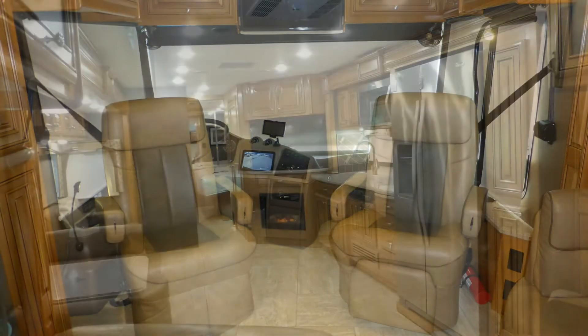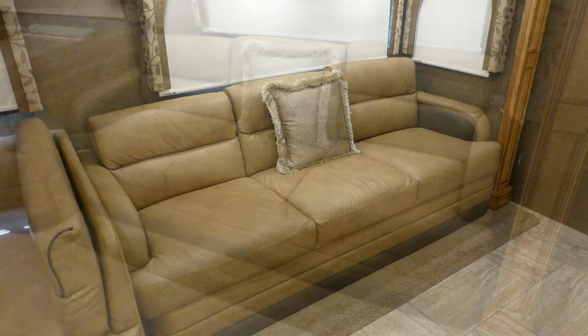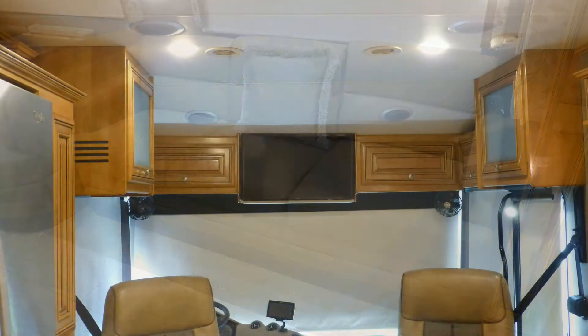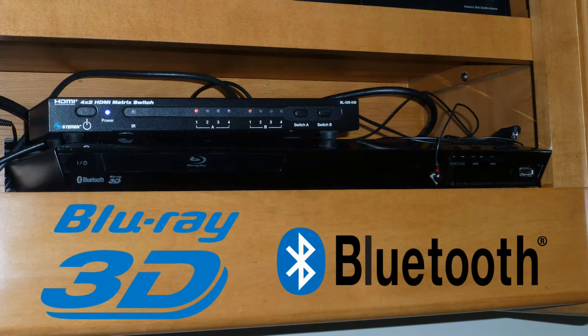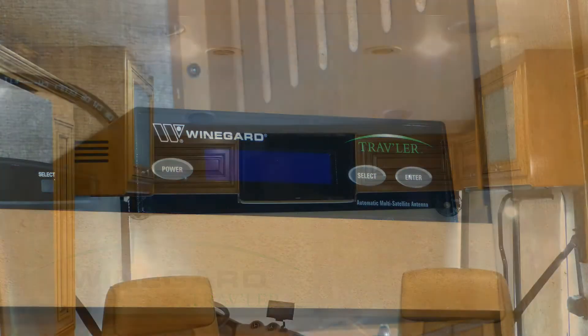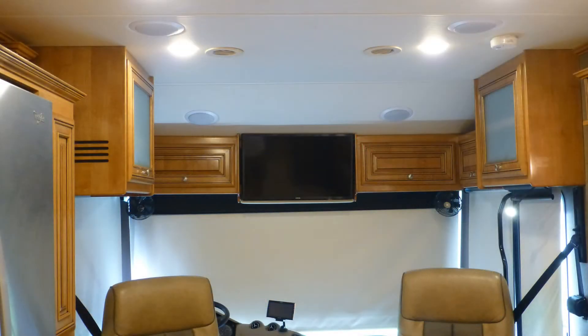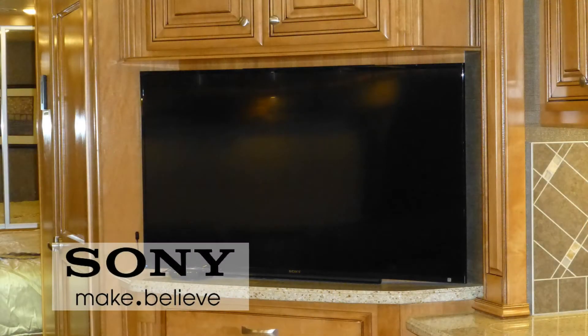Enjoy your royal accommodations as you unwind on the convertible premium leatherette sofa watching the best shows and movies on the 32-inch LED TV with stunning home theater surround sound. Select from programming sources like CD, DVD, multimedia player, satellite via the roof-mounted automatic dish, cable from a standard hookup, or local channels via the roof-mounted antenna. Watch more of what you love on the 48-inch LED TV in the living area.